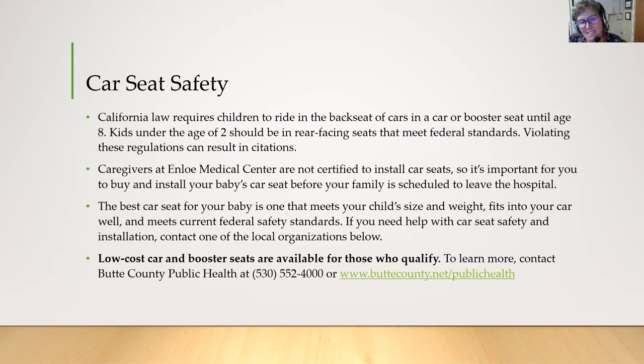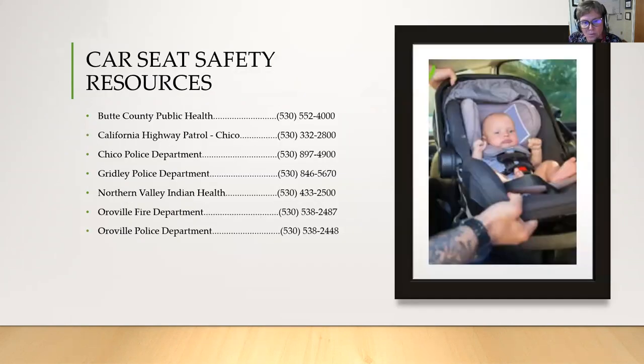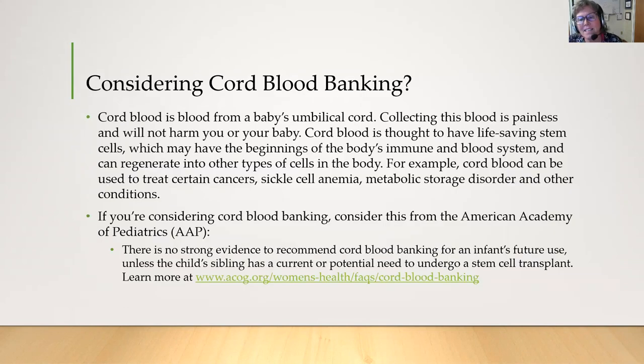You're going to want to have a car seat by about your third trimester and make sure that it's installed correctly. The nurses at the hospital can't help you install it in your car, so you'll want to know how to do that before you get there. If you need help purchasing a car seat or a booster, there's a website on the screen you can refer to, and there are resources you can call when you're ready to install your car seat. Cord blood banking is something some people do if they want to save their baby's umbilical cord blood — it's a painless procedure collected after the baby's born. If you're interested, you can look up the website for more information.